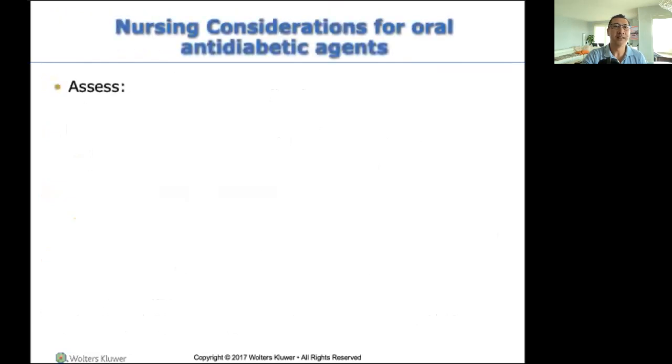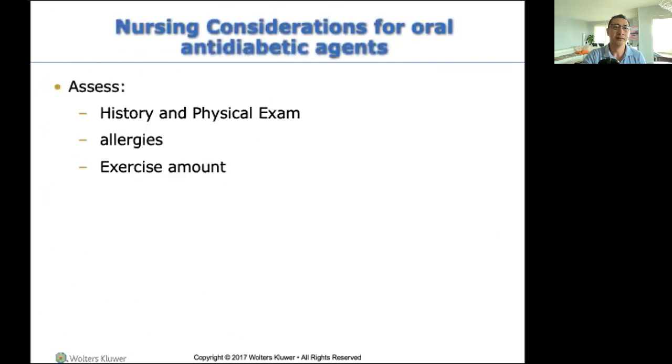Same for all these medications — we are assessing for hypoglycemia.